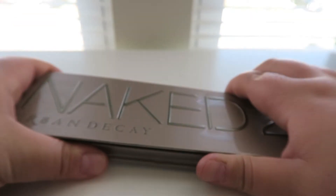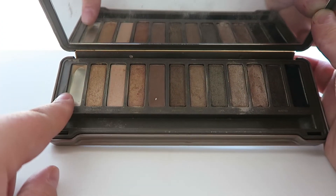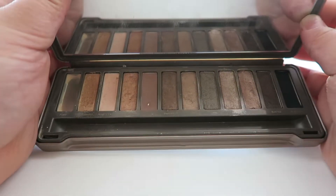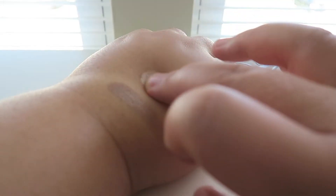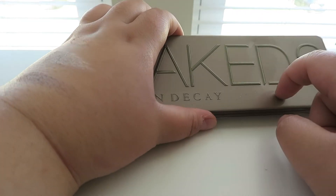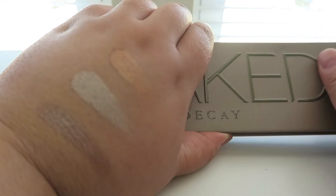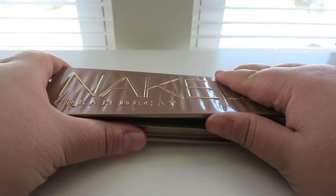Next is the Naked 2 from Urban Decay — this one I probably get the most use out of all of my Naked palettes. I even hit pan on one shade and completely used up another. I absolutely love the colors and the shimmers in here are awesome. Definitely my favorite of the three Naked palettes I have.